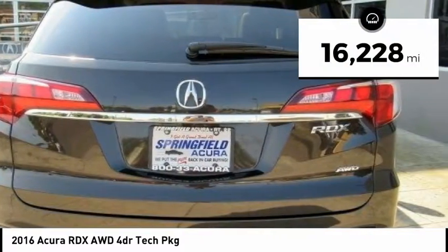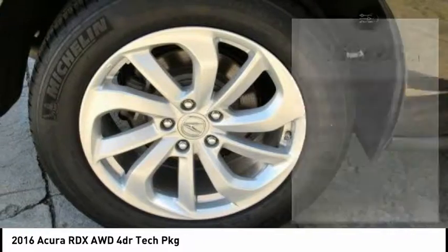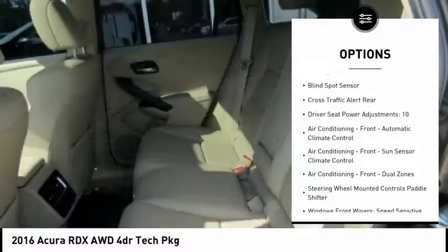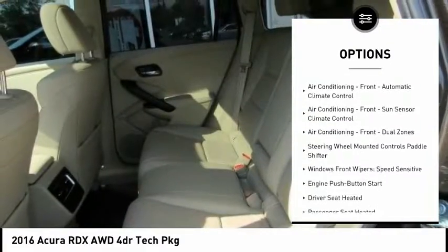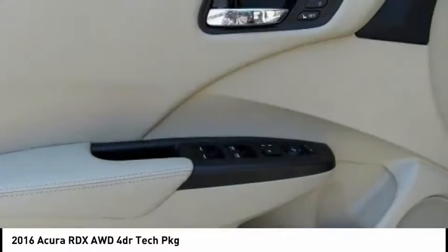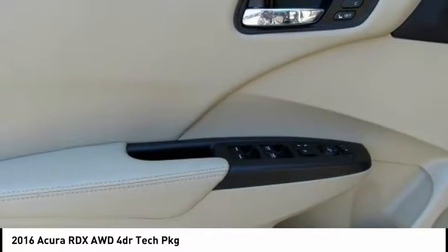This vehicle has less than 20,000 miles. Here are some of this vehicle's great options: traction control, stability control, power steering, cruise control, voice-activated navigation system, power brakes, compass, clock, trip computer, and child safety locks.